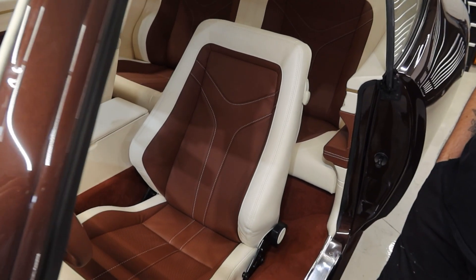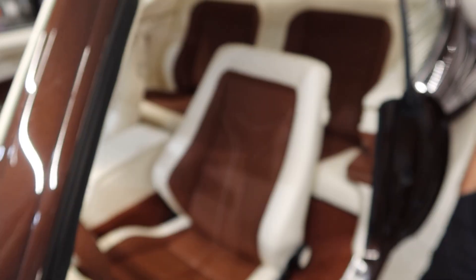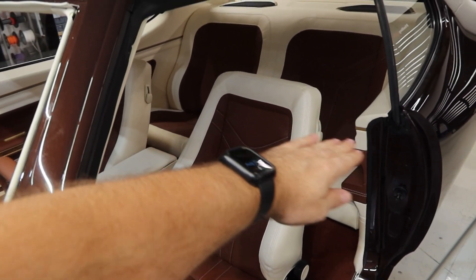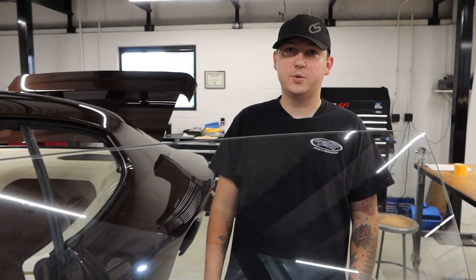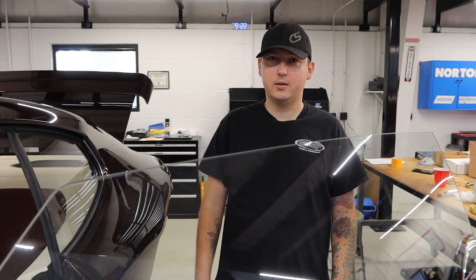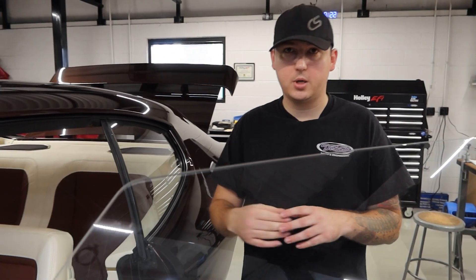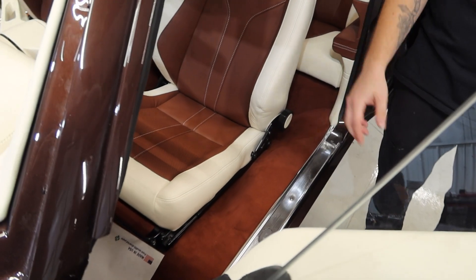So these are Recaro seats. We opted to not have the headrests installed — kind of keep the classic look of the buckets, traditional design and the line that goes across. Kind of like what we did with the Riviera as well. At this point the interior is probably about 95% done. We're on a tight deadline with this car, so the covers for the sides of the seat and a couple other miscellaneous items they're going to finish up and ship to us so we can finish installing everything.